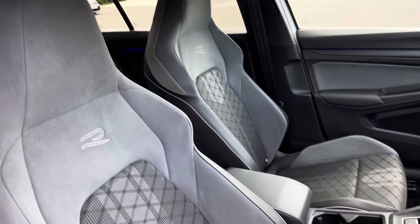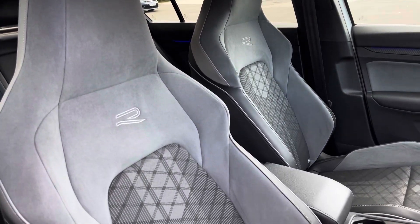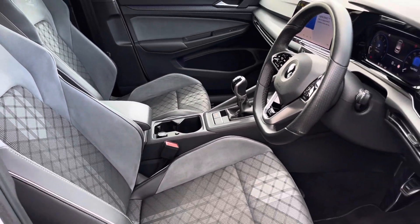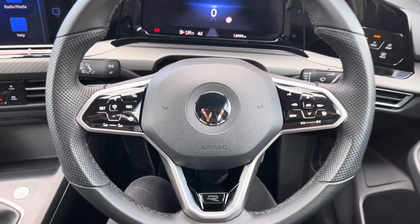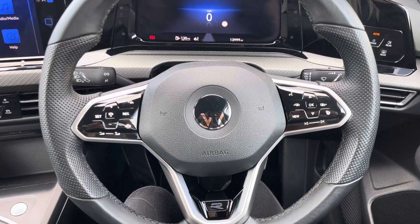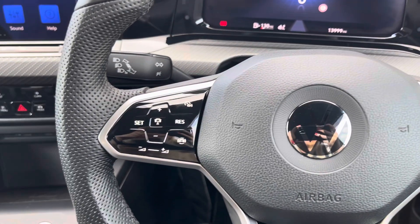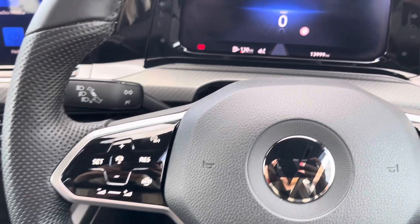Moving into the driver's side of the car now, we have the front seats which have been designed with side bolsters to provide the driver and front passenger with excellent comfort on those longer journeys. The multifunctional and heated steering wheel provides the driver with access to controls such as volume adjustment, telephone controls, as well as cruise control and speed limiter, which is great for motorway driving.